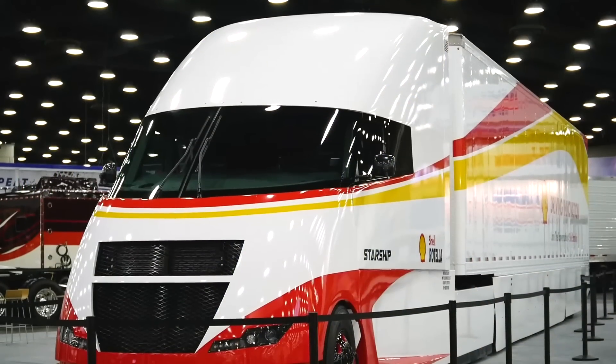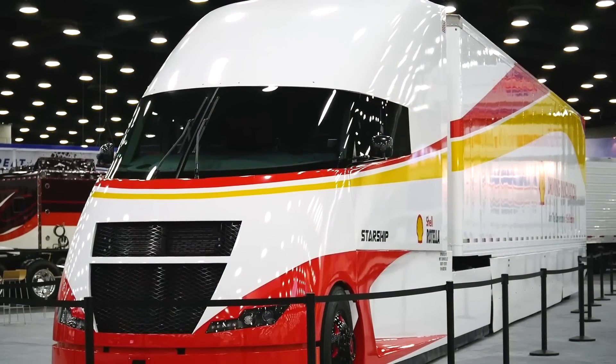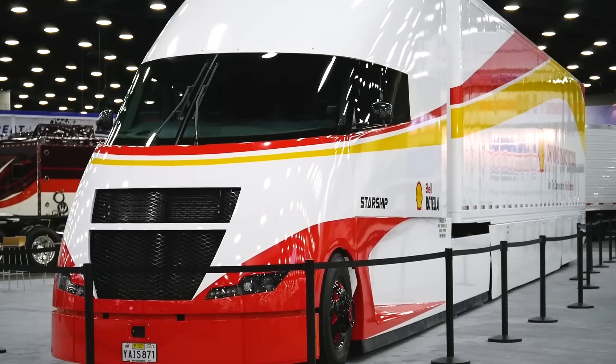We've got wide base tires on four axles, and any other little efficiency we can do to save fuel, we do it. The rolling chassis is like any other diesel truck out there.